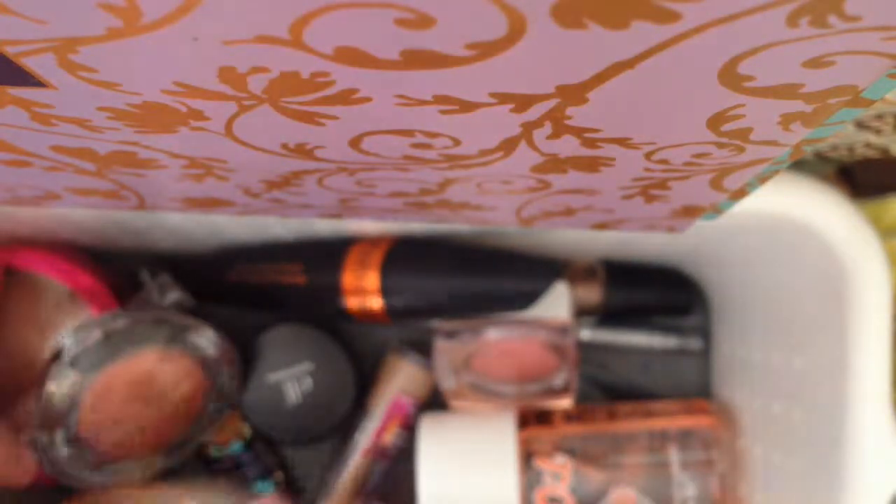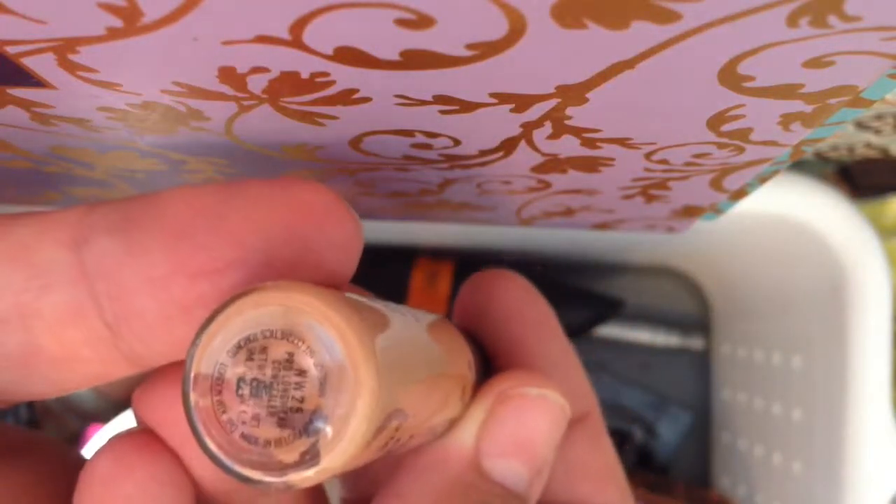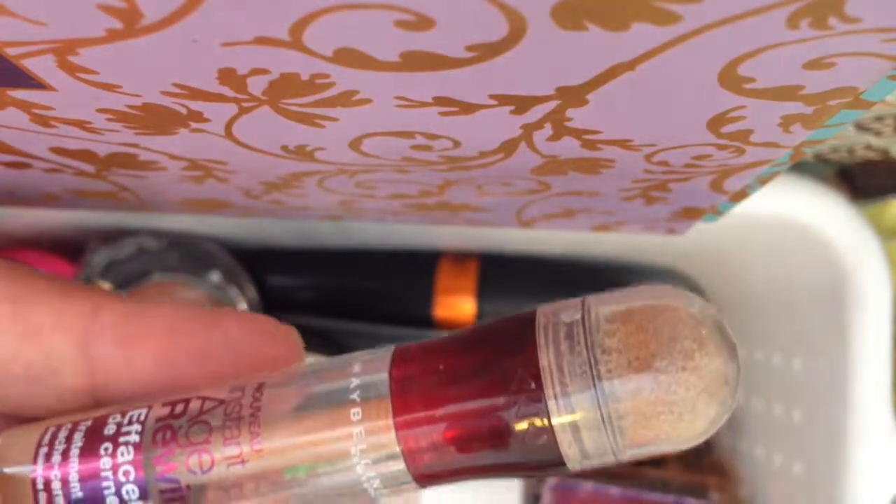I have yet to try the Tarte CC corrector — it's new for me even though it's not new on the market. As another concealer, I want to use my MAC Prolong Wear Concealer in NW25, though I just have a little bit left. I'm also going to throw in this Maybelline Instant Age Rewind in Medium as well.